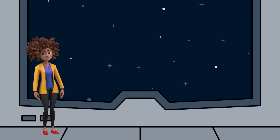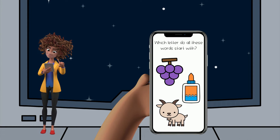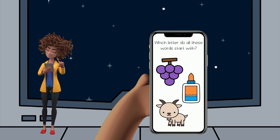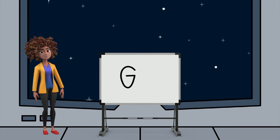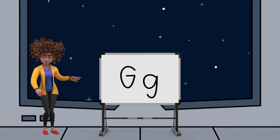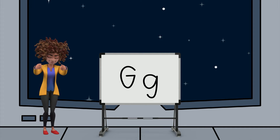Let's keep going. I have our next clue. We're looking for the letter that all these words start with: grapes, glue, goat. Those words all start with the letter G. This is an uppercase G, and this is a lowercase G. So if you see any uppercase G's or lowercase G's, be sure to let me know.